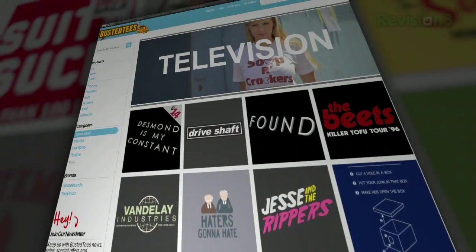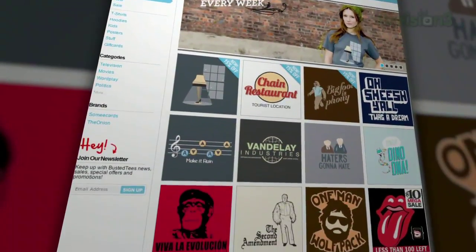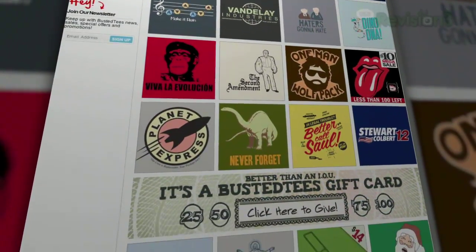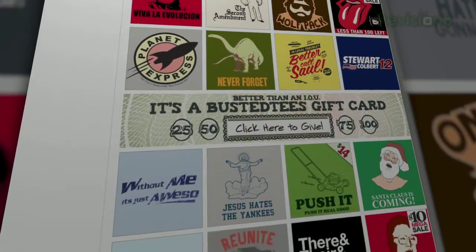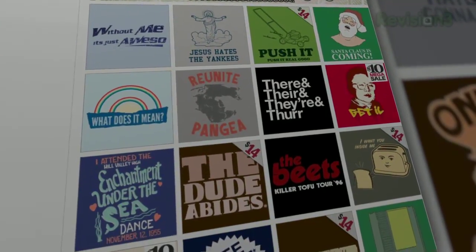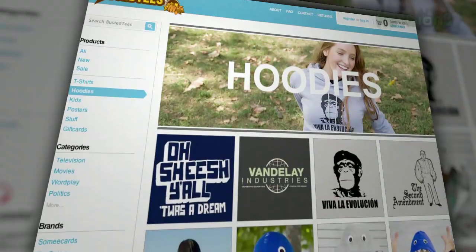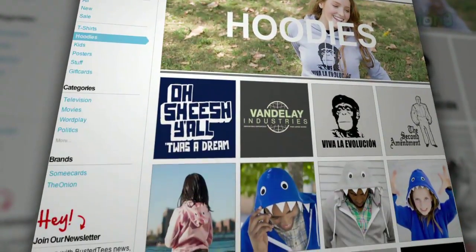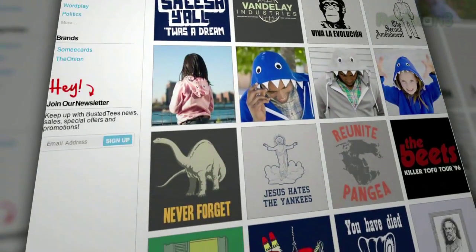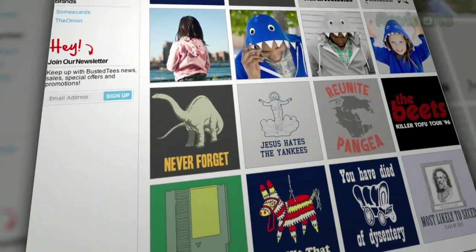They're the coolest items of clothing since windbreakers were invented. Windbreakers are cool, right? You might have seen a Busted Tee or two pop up in movies like Knocked Up and shows like Scrubs. Now you can grab one to have for your very own forever. And they're printed in the good ol' USA on high-quality, super soft materials in a sweatshop-free environment, so you won't be plagued with guilt when you order them, which is always a plus.